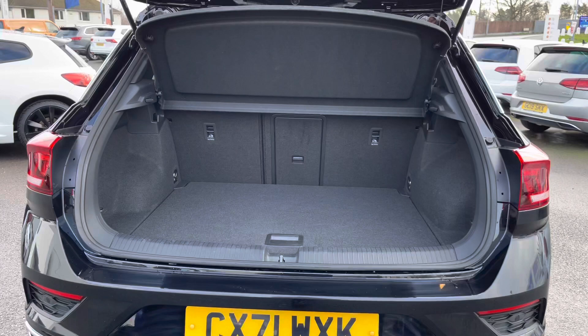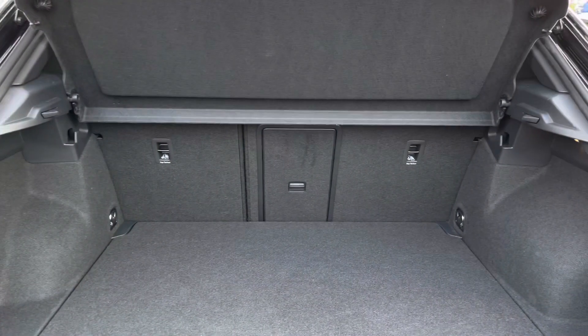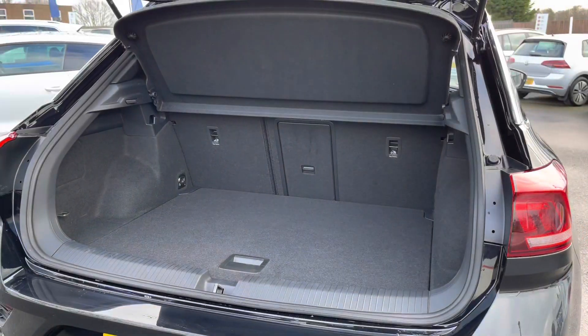Moving on to the boot, as you can see we have a generous space in this compact car. There's plenty of room for your weekly shopping trips. This boot is also really practical — we do have variable floors so we can increase the boot capacity, and you also have a load-through provision.